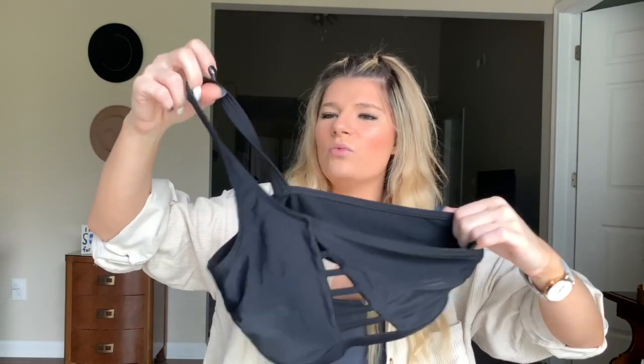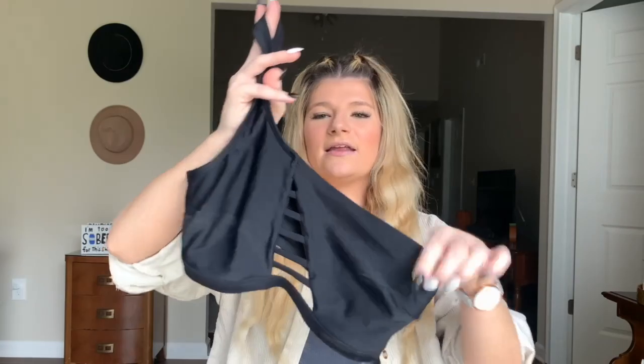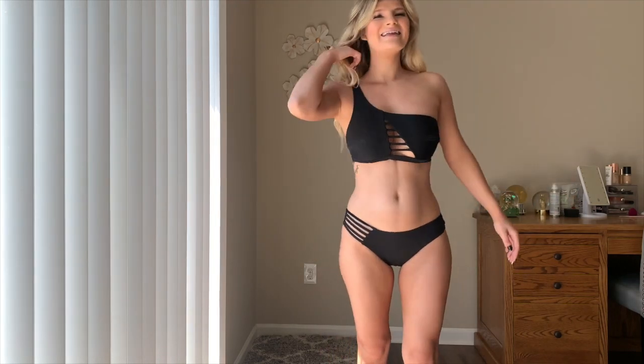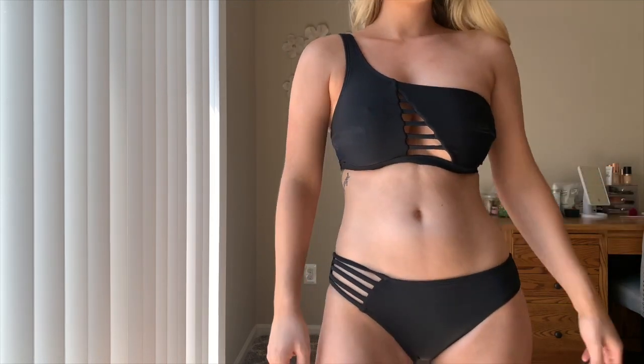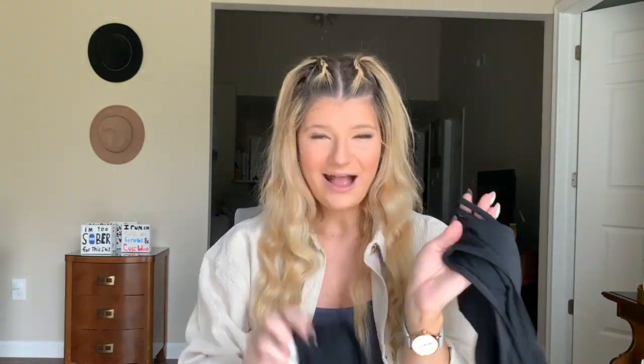Last but not least for low-waisted bikinis, this is a cute little one-shoulder number. It has one shoulder on the right side and this open ribcage detail around the boob area, which gives such a flattering look — sexy but classy at the same time, kind of a peek-a-boo moment. The bottoms also have that ribcage-style detail on the right side. It's a fun design for a plain black bathing suit with medium coverage in the back — not super full coverage and not a thong either.